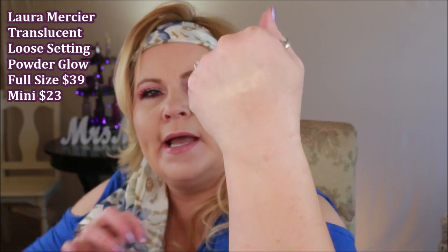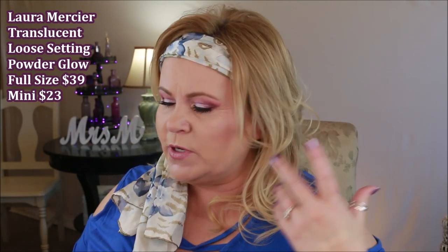When the Laura Mercier glow powder came out I was really excited. This one absolutely, definitely 100% has a glow to it — you can see the definite sheen right away. I'd say it's more like a semi-gloss finish. I wouldn't dust this all over your face unless you want a really dewy, glowy look. I dust it across my cheeks, a little on my forehead and chin. It's very similar to her setting powder in consistency, so if you love that, you'll love this.